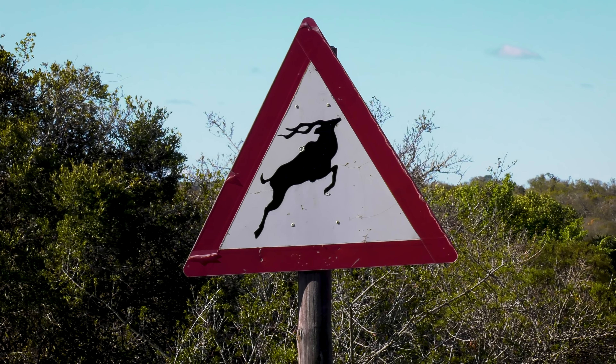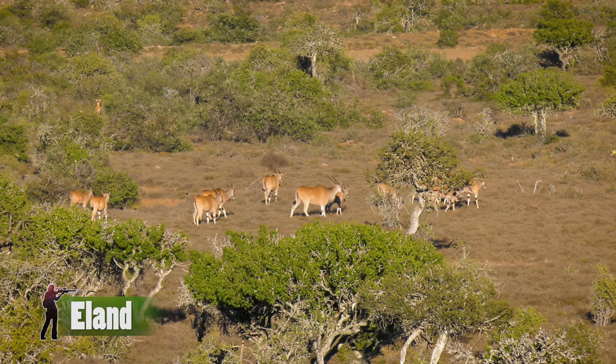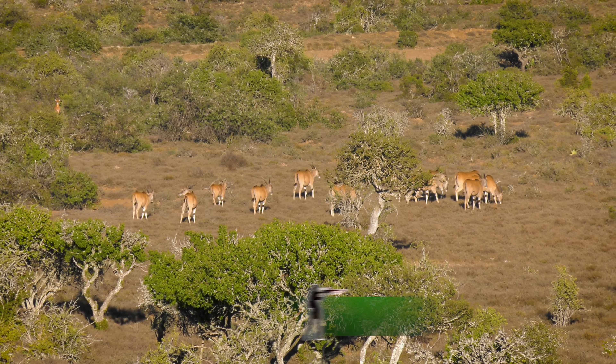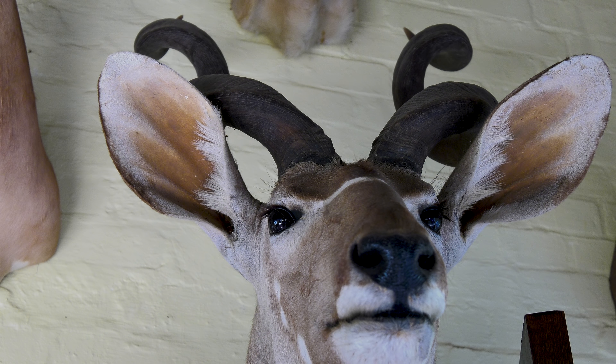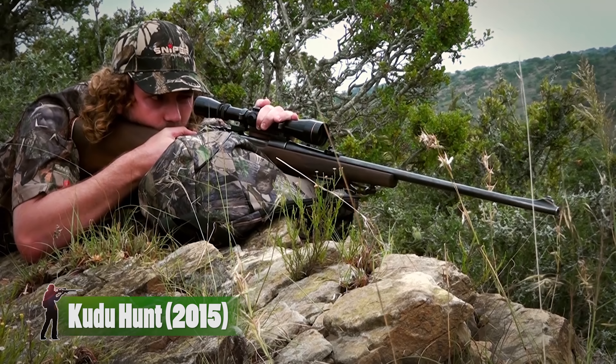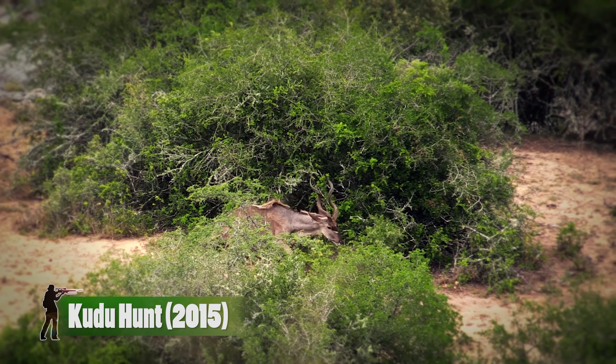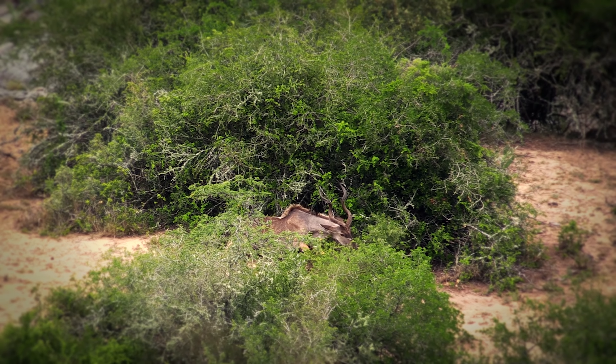Olive Woods actually has all of these species on their property in very close proximity to the lodge. So if you want to come and do a Spiral Horned Grand Slam, it's something you can do and something I would recommend. It is quite a difficult hunt, but it's so rewarding. The Spiral Horned animals — I think some of the most majestic animals to hunt.